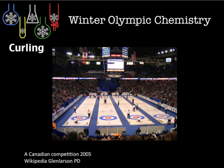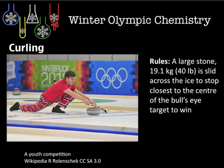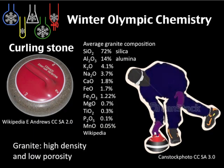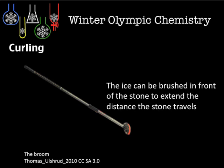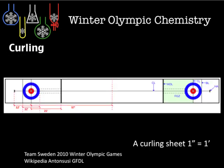Moving on to curling on ice — here's an equipment list of what's required. A special pebbled ice with frozen water droplets is used. The curling stone weighs 19.1 kilograms and is made of granite, whose main component is silicon dioxide (SiO₂) at 60-plus percent. Most of these stones come from an island off the west coast of Scotland. The curling brush is used to smooth and help the stone on its way.